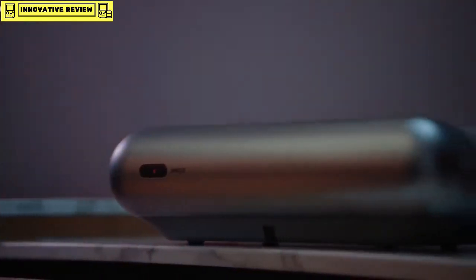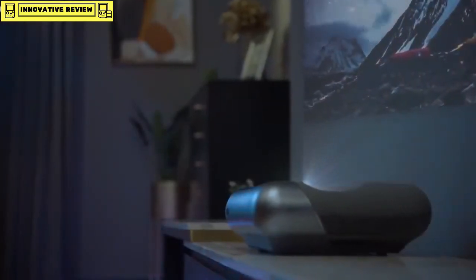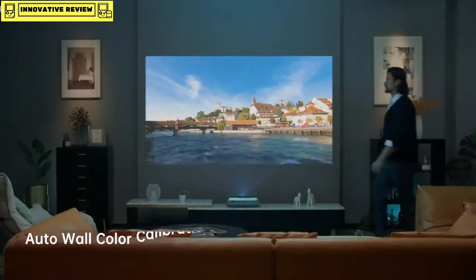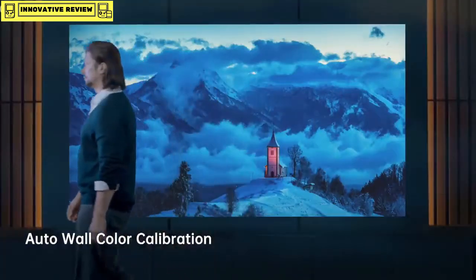The Zero Perception Intelligence System offers auto-keystone correction that accurately corrects the unevenness of the projection. The O1 Pro also intelligently detects the wall color temperature, retaining the original colors of your movie.